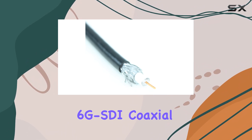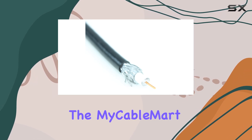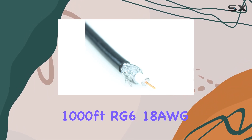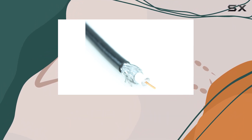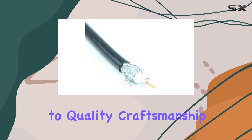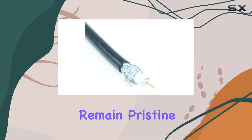If you're looking for the best in 6G SDI coaxial cables for your high-definition video needs, the MyCableMart 1000ft RG6 18AWG 6G SDI Coax Cable should be at the top of your list. It's a testament to quality craftsmanship and engineering, ensuring your video signals remain pristine and reliable.